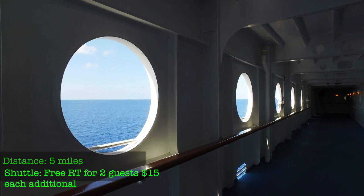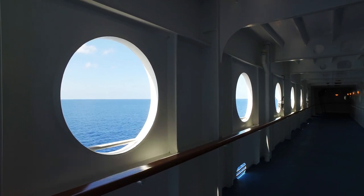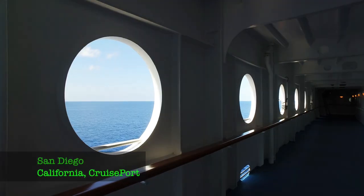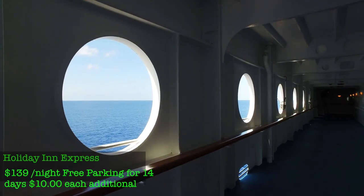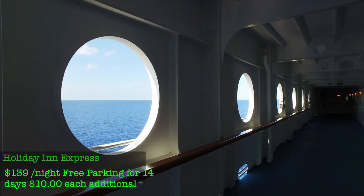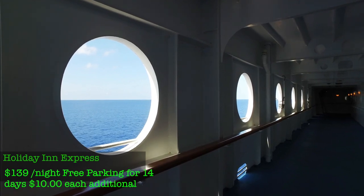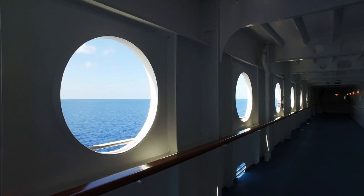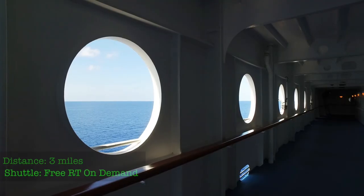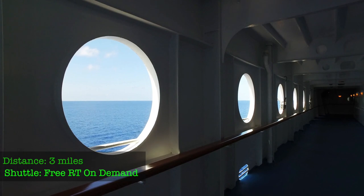For San Diego, the Holiday Inn Express at the cruise port is about $139 a night. You get free parking for 14 days, and each additional day is $10. You're about three miles from the cruise port — just call the hotel and ask for the shuttle and they'll take you there.